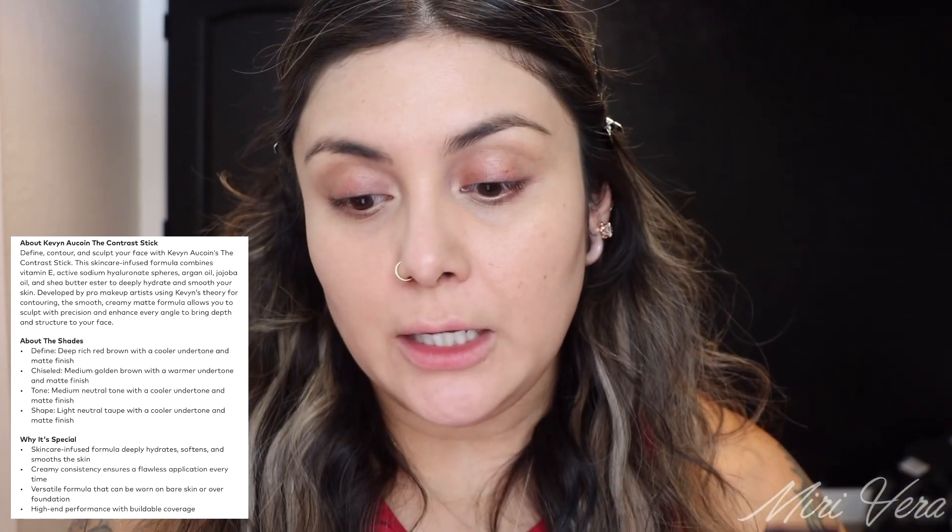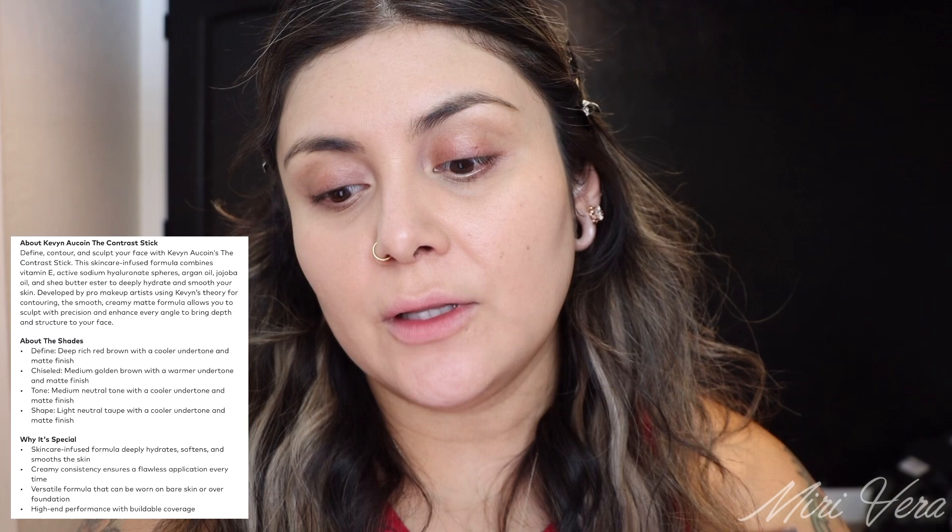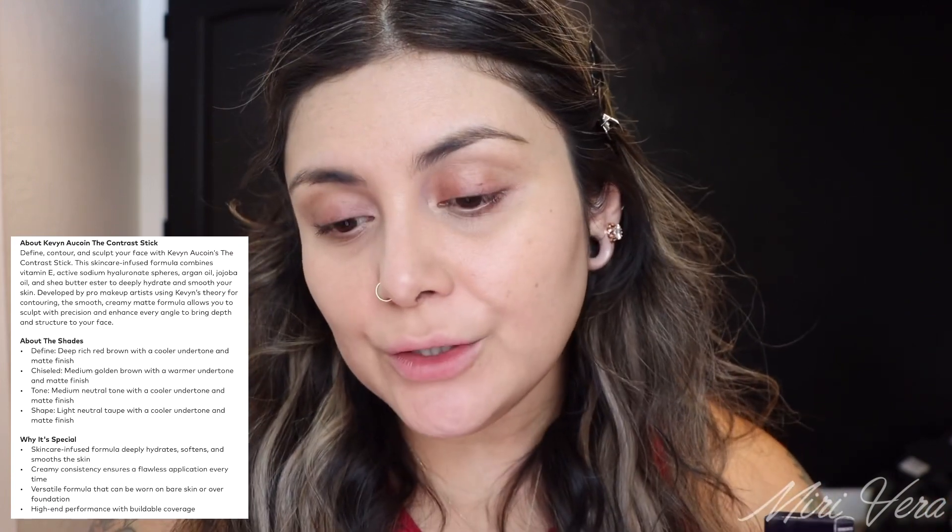So this retails for $53. The description reads: define, contour, and sculpt your face with Kevin Aucoin's The Contrast Stick. This skincare-infused formula combines vitamin E, active sodium hyaluronate spheres, argan oil, jojoba oil, and shea butter ester to deeply hydrate and smooth your skin. Developed by pro makeup artists using Kevin Aucoin's theory for contouring, the smooth creamy matte formula allows you to sculpt with precision and enhance every angle to bring depth and structure to your face. That sounds wonderful. I really hope I can make this work.